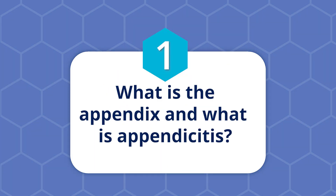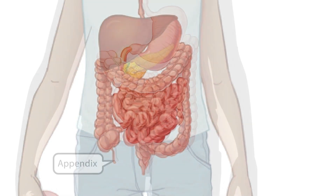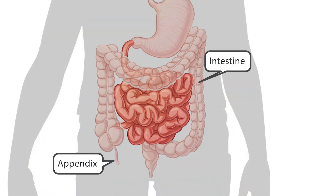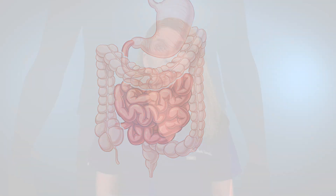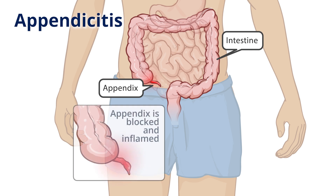One, what is the appendix and what is appendicitis? The appendix is a small tube-like structure attached to our intestines or bowels. It is connected to the part called the cecum and is usually located in the lower right side of the belly. Did you know that the appendix actually has no known function in the body? When the appendix gets infected, this is called appendicitis.